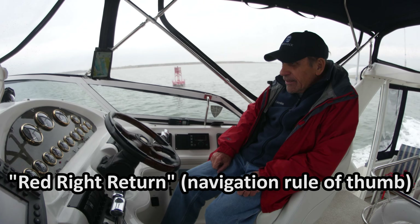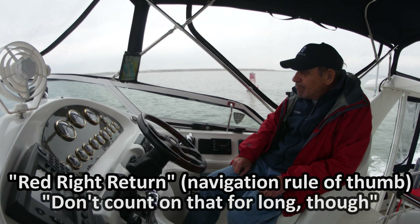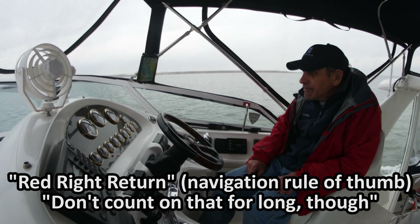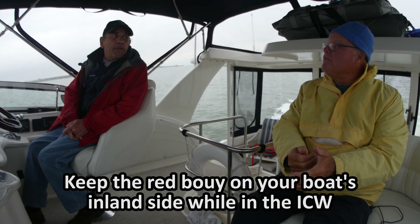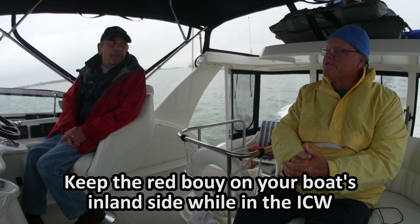Red, right, return. But don't count on that for long. Why? Because we're going to be entering the ICW — the Intracoastal Waterway — and because the waterway basically parallels the coast, you don't have a going in or going out. So that mnemonic doesn't work anymore. What you want to do is keep the red on the land side. Red on dirt for the ICW.